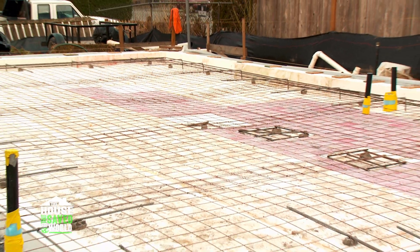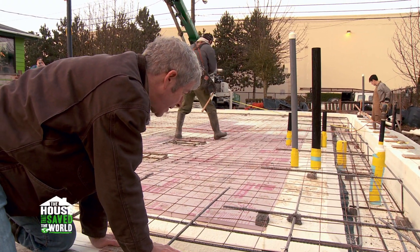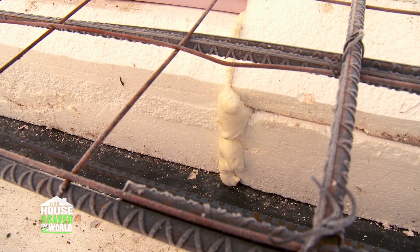The foam is down underneath the slab. It's not perfect — there are going to be irregularities. So what do you do when there's a void in the foam? You fill it with more foam.